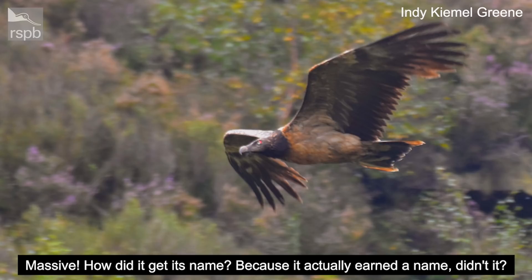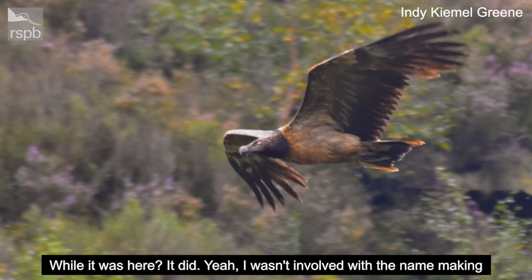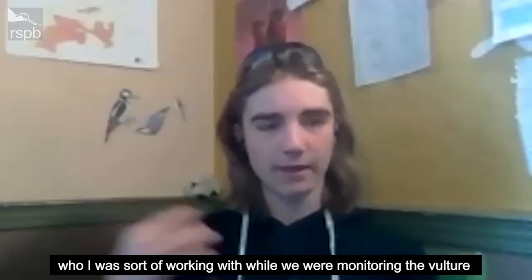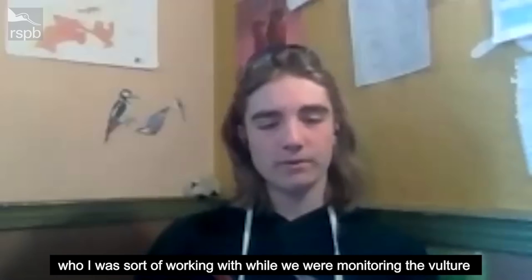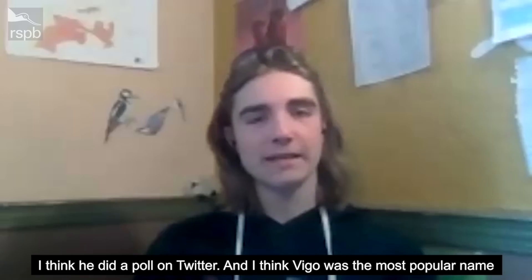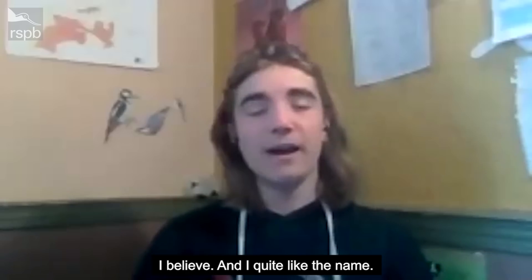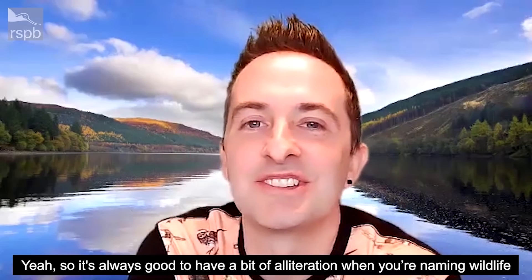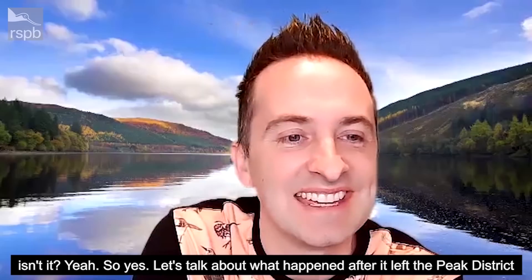How did it get its name, because it actually earned a name while it was here, didn't it? It did. I believe it was Tim Birch from the Derbyshire Wildlife Trust who I was working with while monitoring the vulture. He did a poll on Twitter and I think Vigo was the most popular name. I quite like it — it's always good to have a bit of alliteration when naming wildlife.